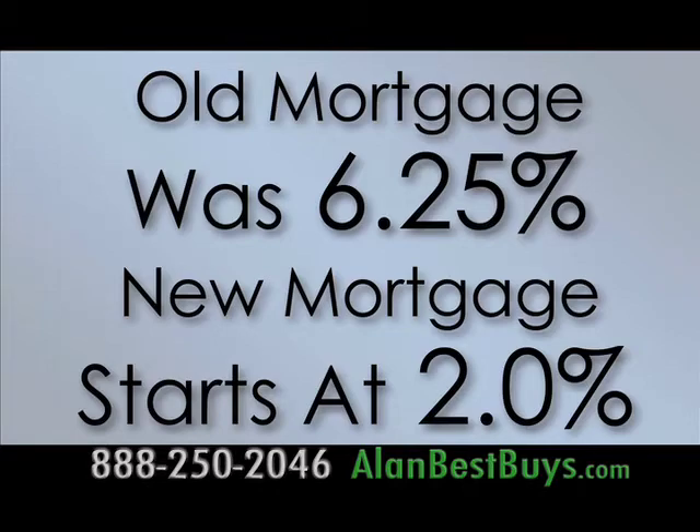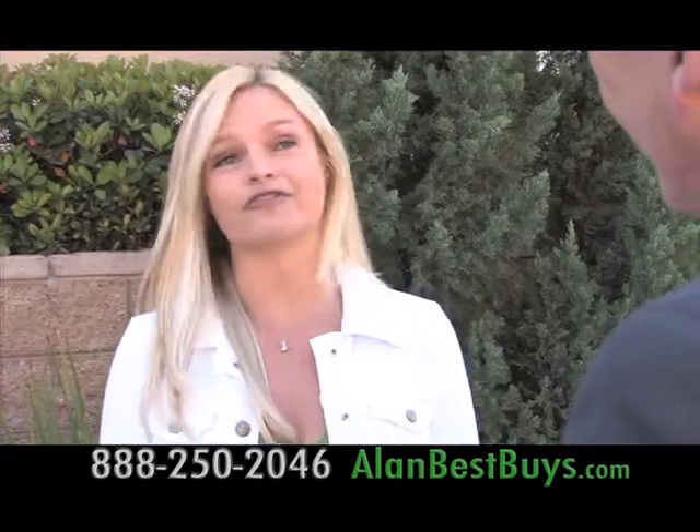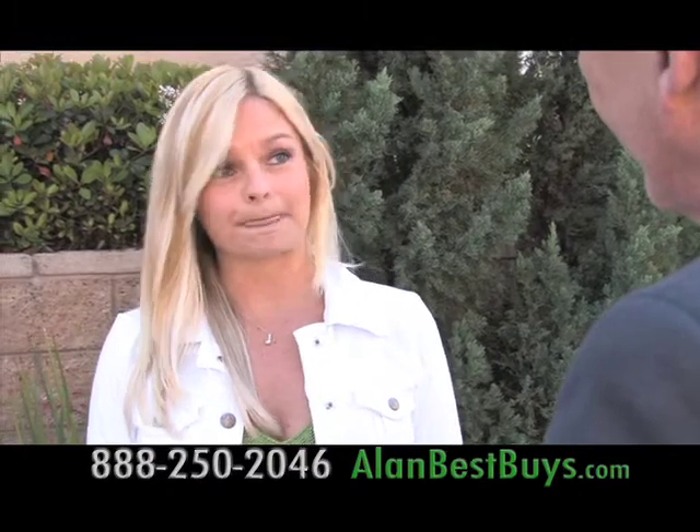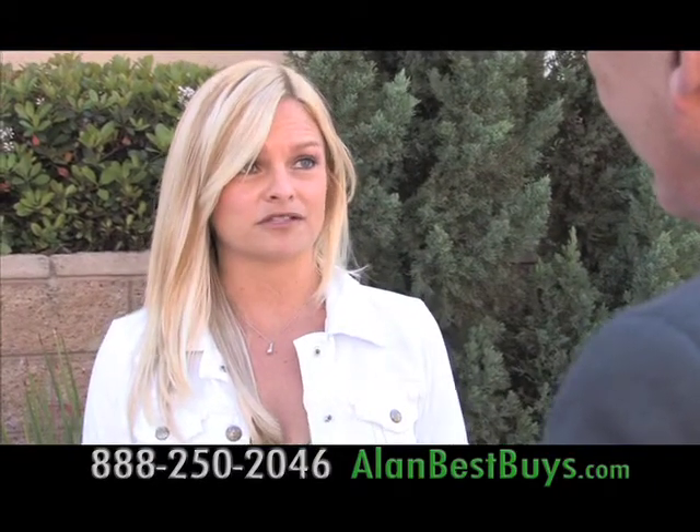She's now in a much better financial position. She has friends struggling with the same issues with banks and has recommended the Law Offices of John Riberich to them too.